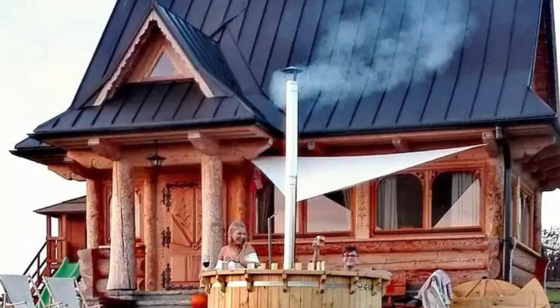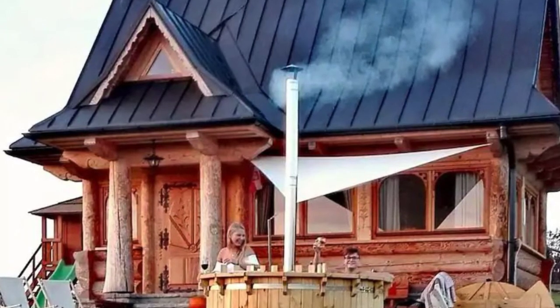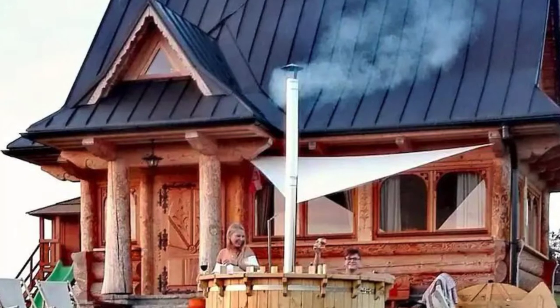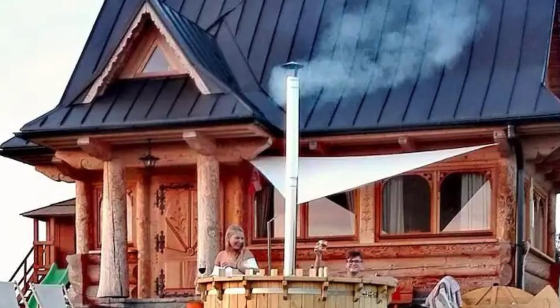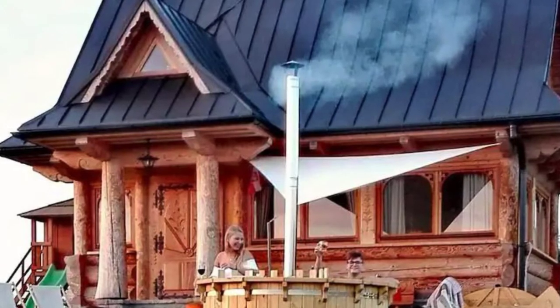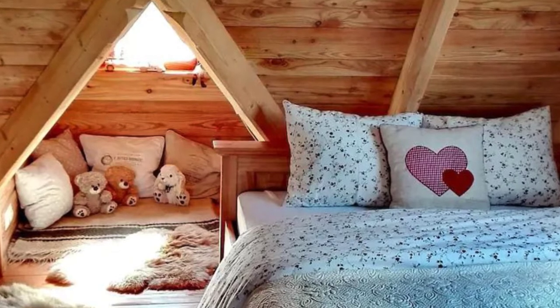During your vacation stay, you'll have the entire cabin building to yourself. You'll be surrounded by an amazing view of the Tatra Mountains and the Mountain Peaks, with this cabin building vacation rental offering a unique experience of being close to nature. The scenery from the cabin building is stunning all year round, with each season having something special to offer.